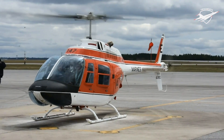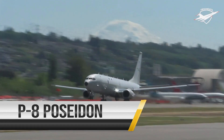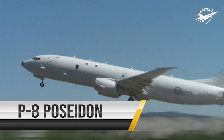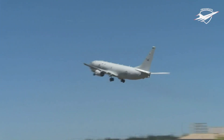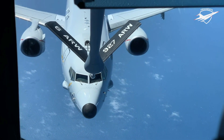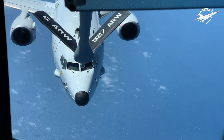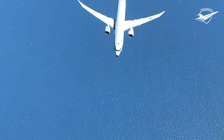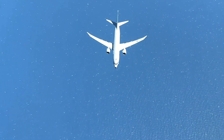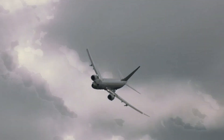The P-8 Poseidon is the U.S. Navy's multi-mission maritime patrol and reconnaissance aircraft. The P-8 efficiently conducts anti-submarine warfare, anti-surface warfare, intelligence, surveillance, reconnaissance, and humanitarian response. The capabilities of the P-8 are enhanced through secure, interoperable, net-ready systems. While the aircraft is equipped with high-quality weapon systems, it also has an open architecture feature to allow for expansion.